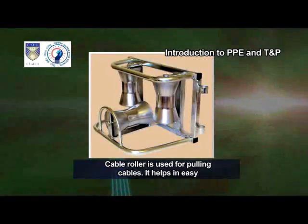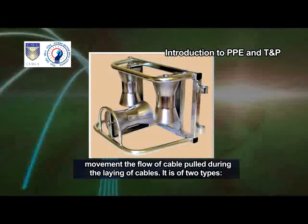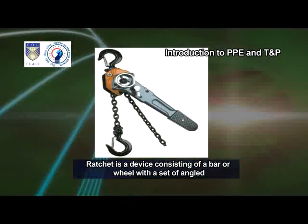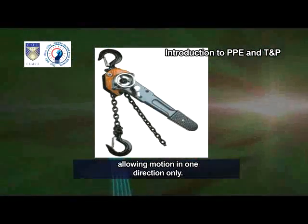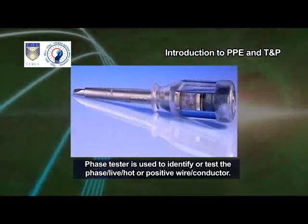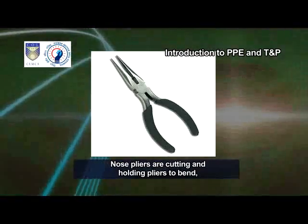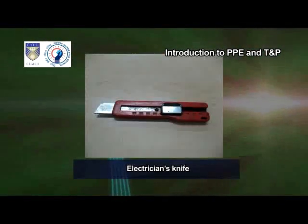Cable roller is used for pulling cables. It helps in easy movement and flow of cable pulled during the laying of cables. It is of two types. Ratchet is a device consisting of a bar or wheel with a set of angled teeth in which a pawl, cog or tooth is engaged, allowing motion in one direction only. Face tester is used to identify or test the phase — live, hot or positive wire or conductor. Nose pliers are cutting and holding pliers used to bend, reposition and snip wires. Electrician's knife comprises an integral thick insulation and a substantially flat tube which serves as a sheath for receiving the cutting blade.